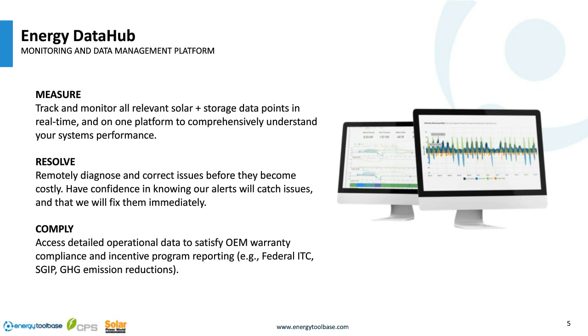With our controls comes Energy Data Hub, which tracks and monitors all relevant solar-plus-storage information in real time on one comprehensive platform. Both the developer and the client get their own login to see system performance — down to second-by-second data. We calculate actual achieved savings post-analysis, collect warranty and incentive compliance information, and provide auto fault resolution to make you aware of issues immediately.